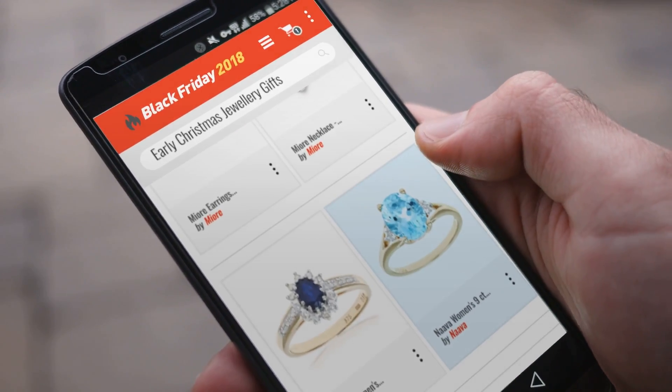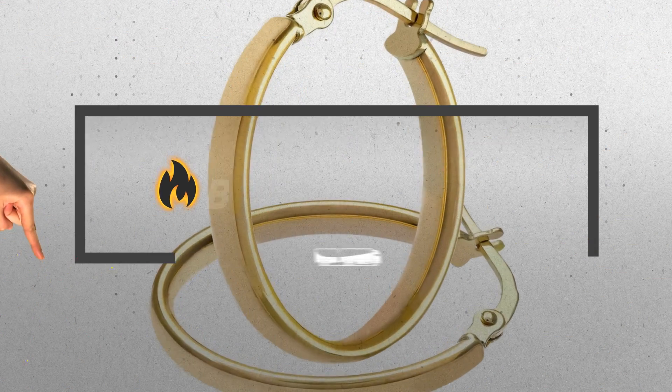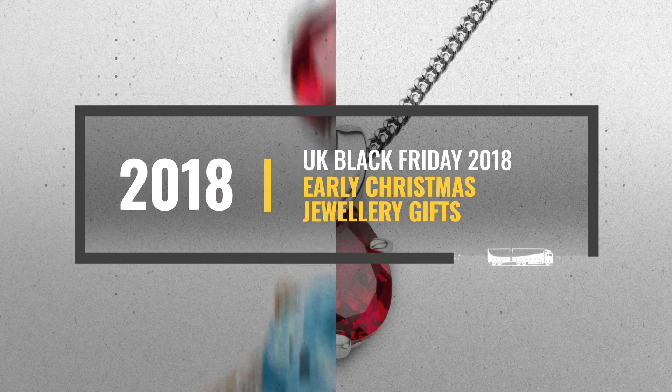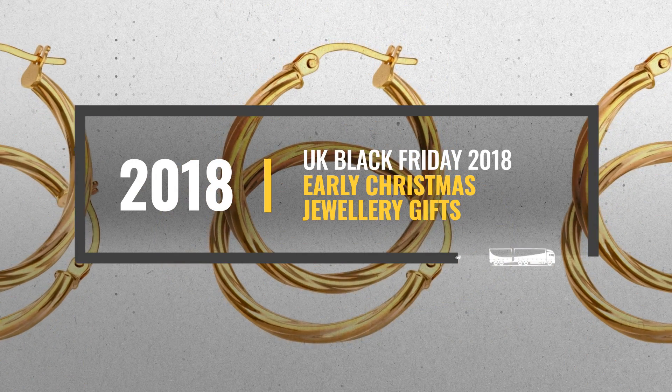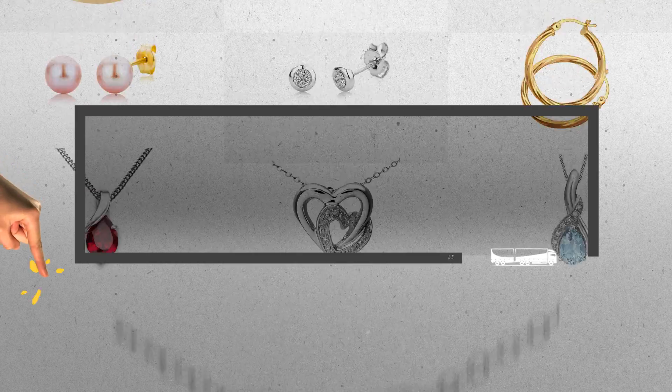Looking for early Christmas jewelry gifts to buy on Black Friday? Luckily, we are here to help. Here are the best deals you should consider. And the best part? We did all the work for you. Just click the link below and get real-time prices and discounts on your favorite products.